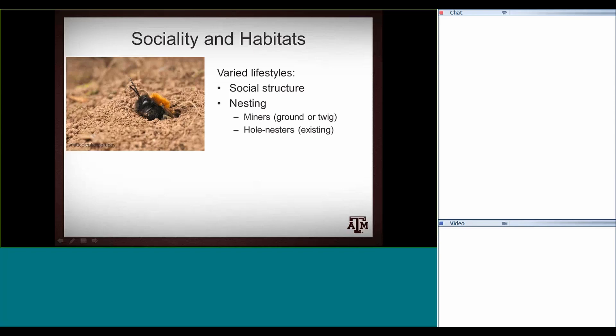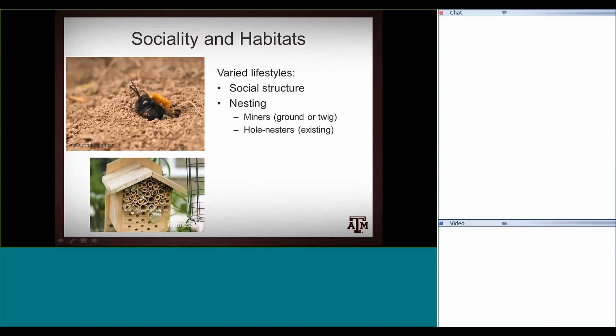Bumblebees are interesting — they're not very good at digging themselves, so they'll usually find an old mouse burrow and use that as their nest. Then there are leaf-cutter bees, which use existing holes. You can purchase structures with holes in them — wreaths or canes — to encourage leaf-cutter bees to nest there. These are pretty attractive to these cavity-nesting bees, and they don't mind nesting near each other.